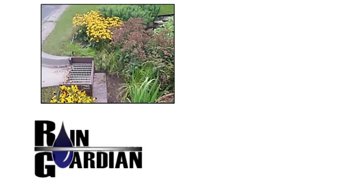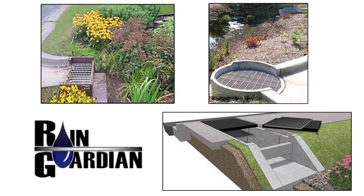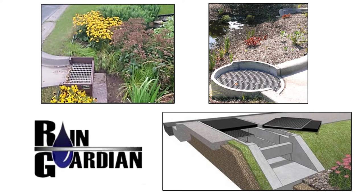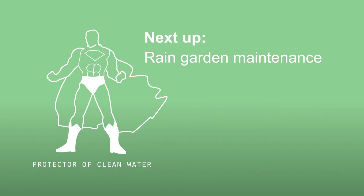Some innovative solutions for rain gardens near sidewalks or curbs, designed to capture higher volumes of stormwater and filter out sediments, include the Rain Guardian bunker, turret, or foxhole. Next up, some tips on rain garden maintenance.